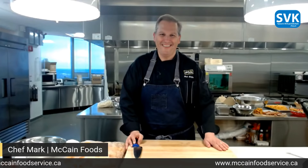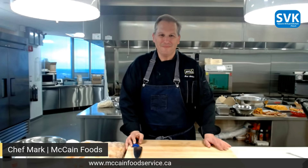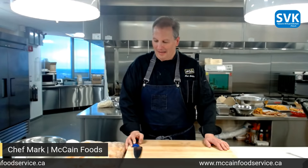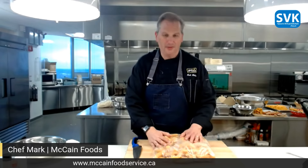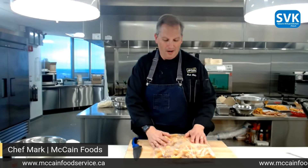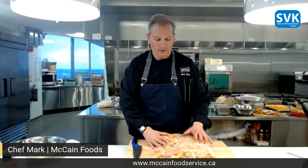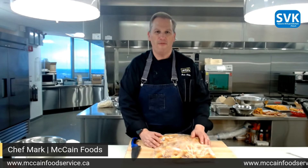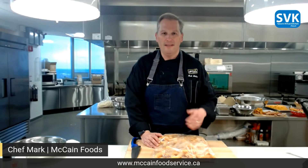Chef Mark, welcome! Thanks — glad to be here with you guys today. So we're ready to cook the McCain's Jumbo Crinkle Cut Spicy Batter Fry. This is our new product — the jumbo spicy crinkle cut fry. As Chef Ron mentioned, it's really that thicker, meaty kind of fry that I grew up on.